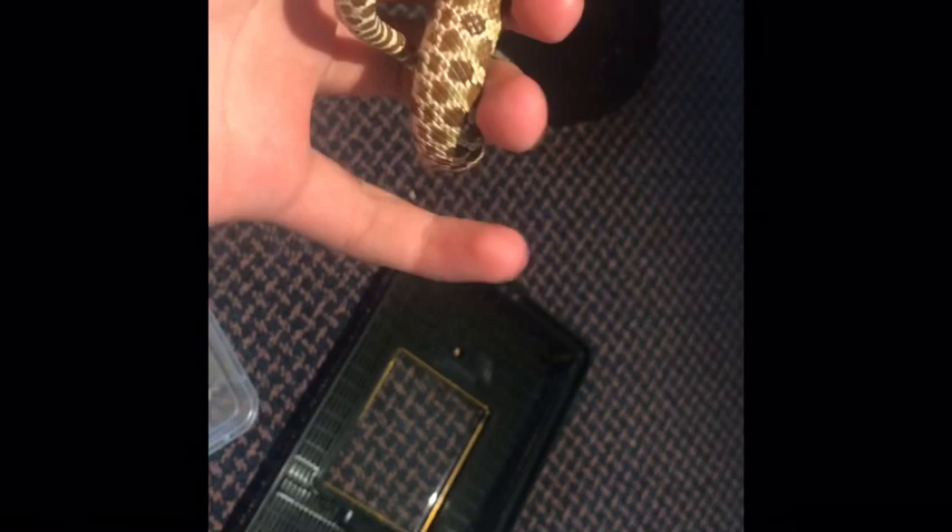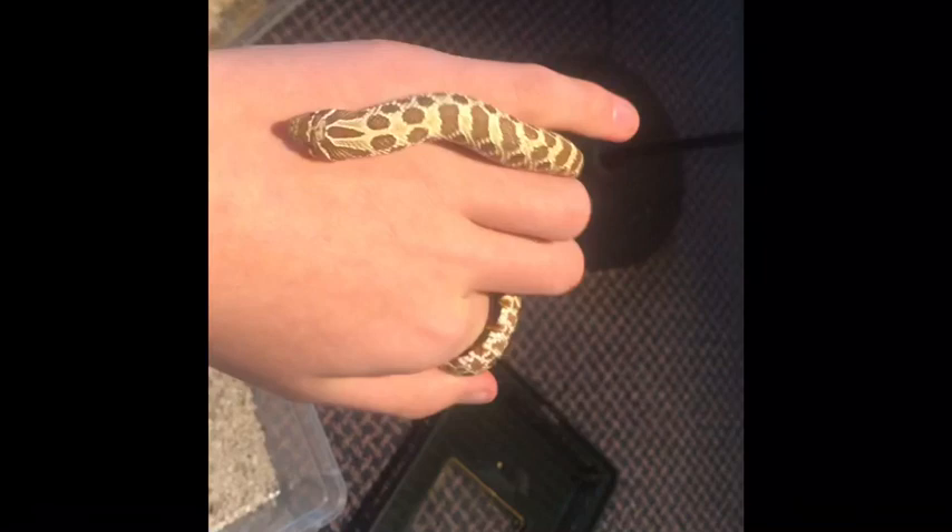So this guys is my western hognose. His name is Trammer, after the film Tremors. He's quite nuts, and I'm looking forward to doing more videos with him in the future.